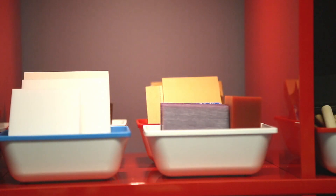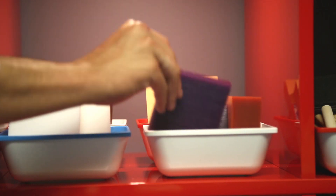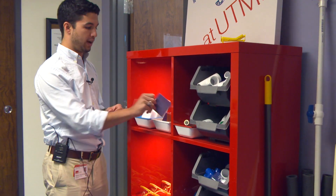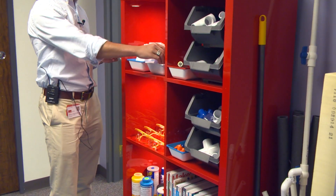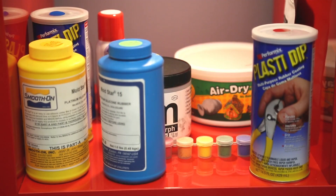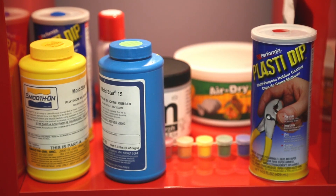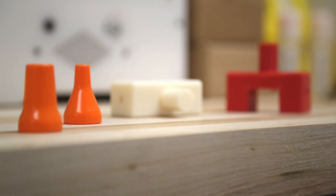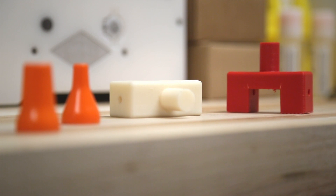Over here we've got a variety of other materials that can be cut into different shapes. Using the CNC mill we can cut wax, linoleum, and all types of different plastics. Additionally, we've got mold-making materials so that if nurses want to make custom shapes and custom clips, they can use the mold-making material to do that.